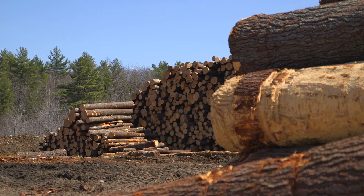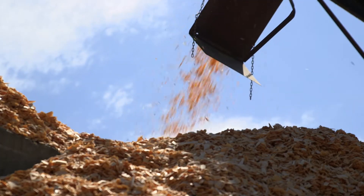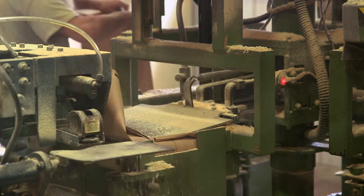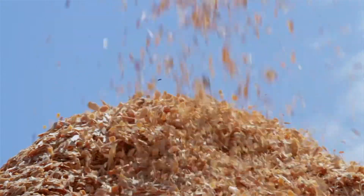We don't waste anything. We buy the logs, we debark them, we grind the bark. We sell our sawdust to farmers. A lot of our sawdust we burn for heat in the wintertime. We sell our chips to the paper company.